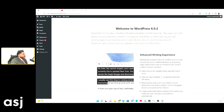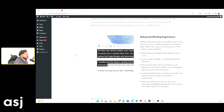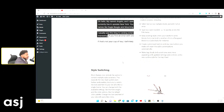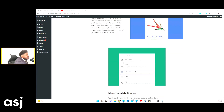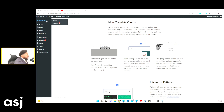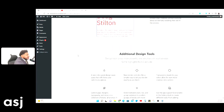Here it breaks down some of the updates. You've got the enhanced writing experience — it shows you what it improves, like selecting text across multiple blocks, and it breaks it all down for you. There are a lot of great features, so make sure you update your WordPress. Right up here it's going to show the update option, and that's where you go to update your WordPress themes and see the new features.